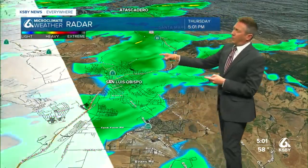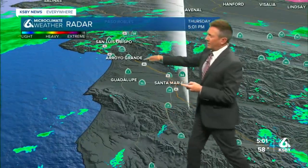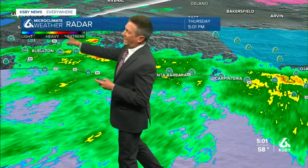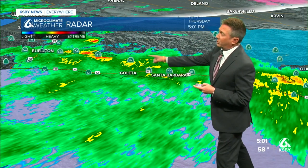Paso Robles getting ready for more rain right now. Atascadero, down the 101 and Cuesta Grade — it's all rain continuing into San Luis and down into Shell Beach as well. A little gap between AG and Santa Maria, but we start picking up more activity east of Buellton, out by Sante Ynez, along Highway 154 by Lake Cachuma and the forests on the south coast.